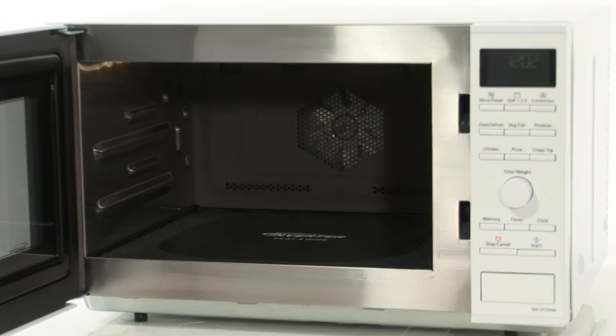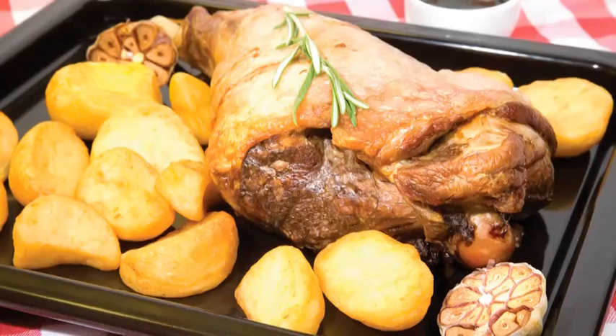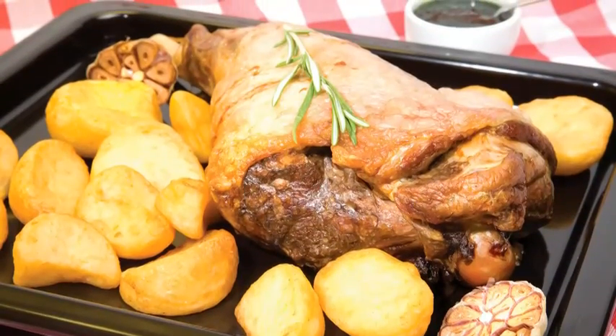The flatbed design allows for two-shelf cooking, perfect for batch baking or cooking large dishes of food that would not normally fit on the turntable.